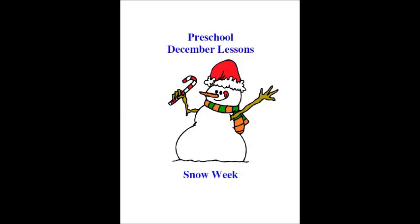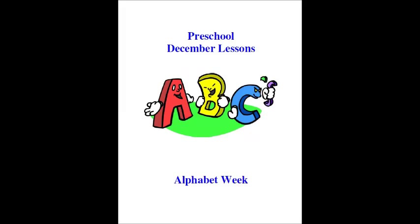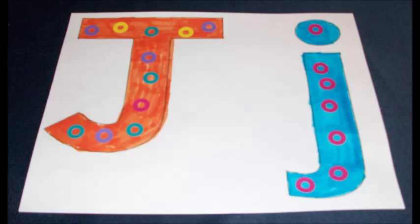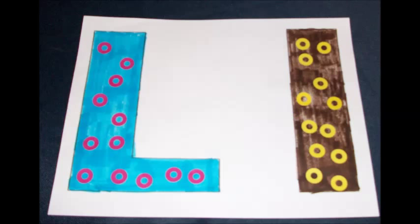Our curriculum is broken down into four weekly lesson plans for December. We have a snow week, winter week, Christmas week, and alphabet week. The Christmas stockings that she was just showing you are also included in our December lesson plans, where the children would match up the capital letters to the lowercase letters. The children will be learning the letter J and doing a craft with the letter J, learning the letter K and coloring and decorating the letter K, and learning the letter L and coloring and decorating it this month.